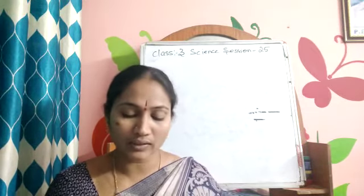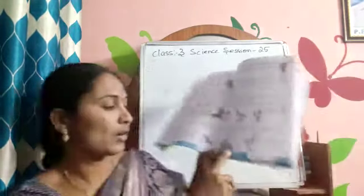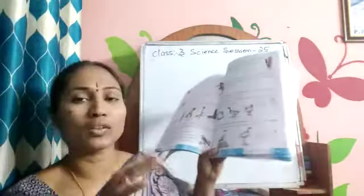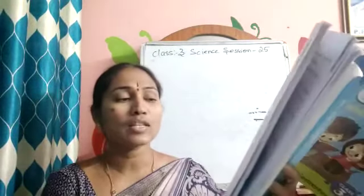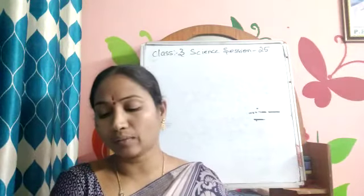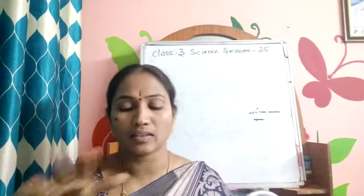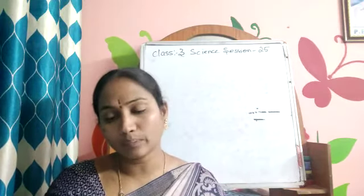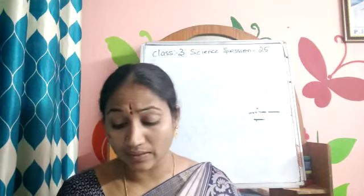Water birds like herons and cranes walk through water — this is called wading. Heron and crane walk on water, and this is called wading. Wading birds have spread-out toes that help them walk in water, so their toes are different and spread out to help them walk in the water.